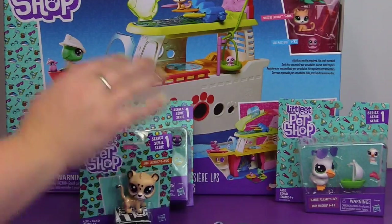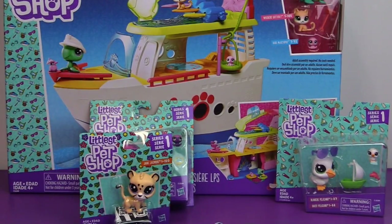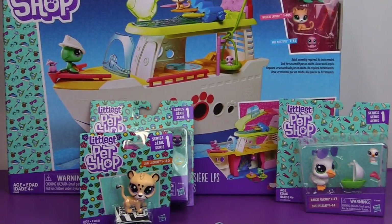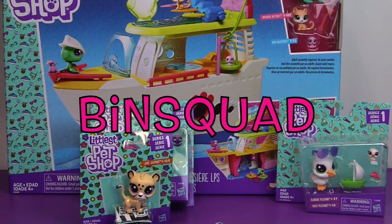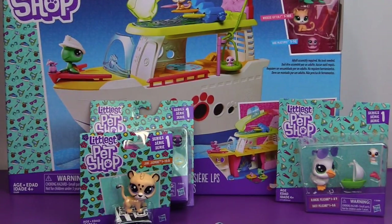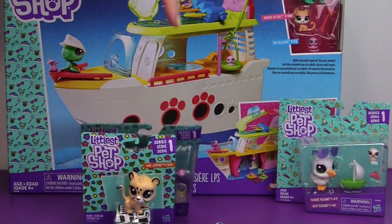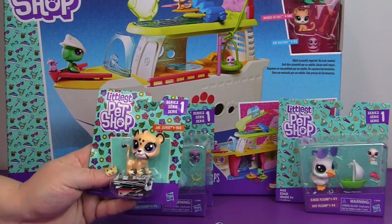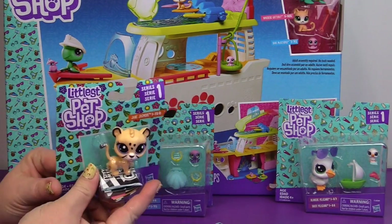So I'm going to open up these little ones so we can take a closer look. And then we'll open up this big cruise ship and put everybody aboard and they can go on a little trip. While I open these — where is the Bin Squad? Leave a comment down below telling me that you are here. The first one to comment 'Bin Squad' will be pinned in the comments. Make sure you subscribe to the channel and hit that notification bell so you know when we have new videos online.